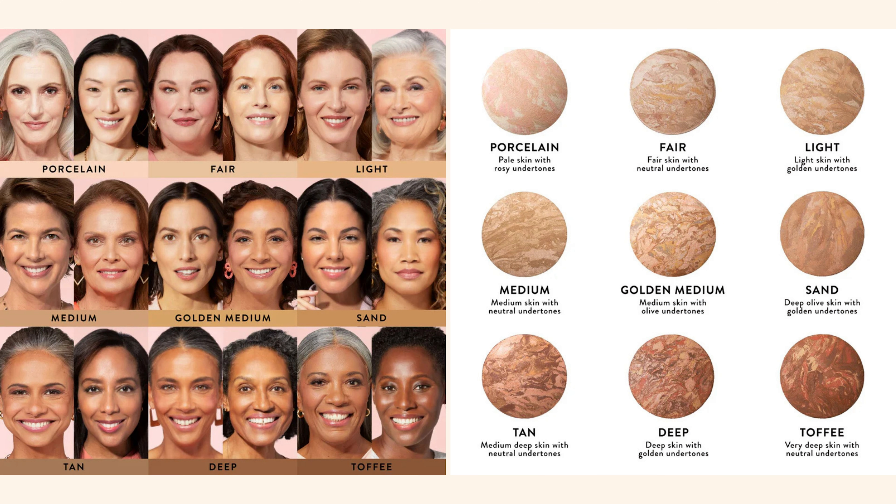It contains antioxidant white tea and other ingredients to protect against environmental aggressors. I'm going to do a wear test with this, but I will tell you right away this is an insanely glowy powder foundation. I think it can kind of exacerbate texture if you have a lot of texture. I wouldn't recommend this as a powder foundation personally, and I also don't think it's a buildable medium coverage — I think it's a light coverage.